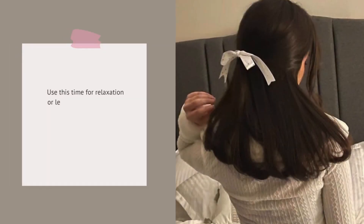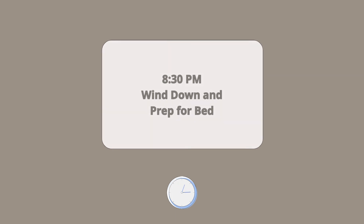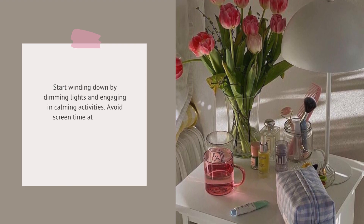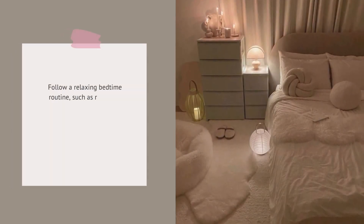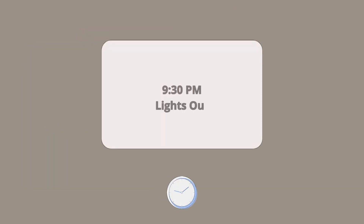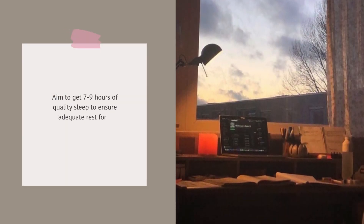Use this time for relaxation or leisure activities, such as reading, watching a movie, or spending time with hobbies. Start winding down by dimming lights and engaging in calming activities. Avoid screen time at least 30 minutes before bed to improve sleep quality. Follow a relaxing bedtime routine, such as reading a book, practicing mindfulness, or taking a warm bath to signal to your body that it's time to sleep. Aim to get 7 to 9 hours of quality sleep to ensure adequate rest for a productive day ahead.